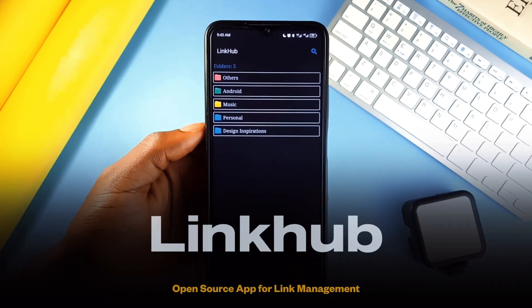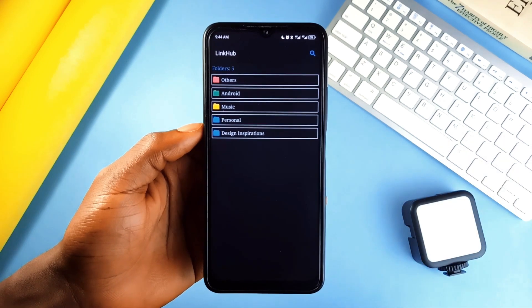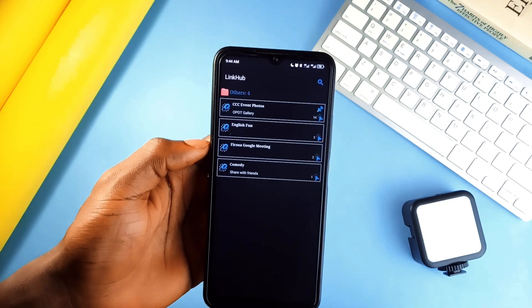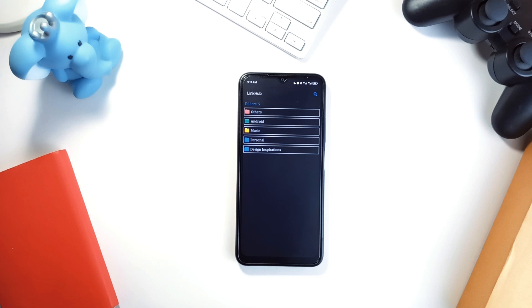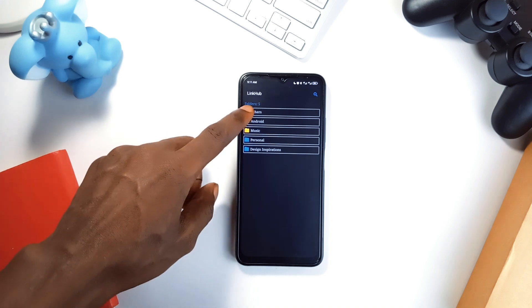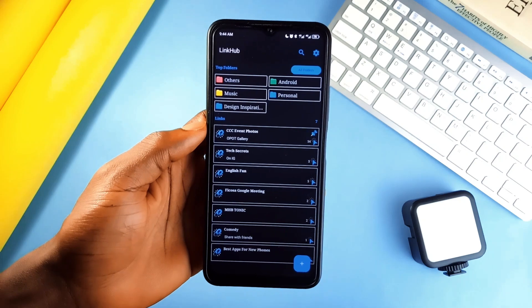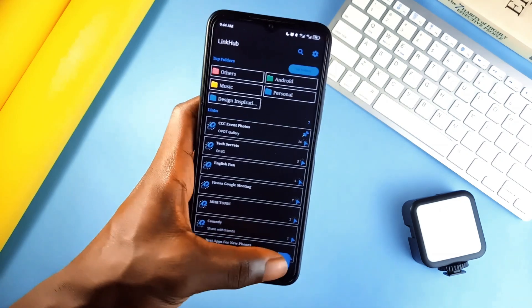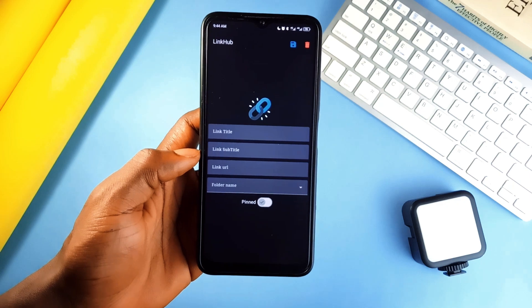First up is LinkHub, which is a minimalist and practical link manager. If you've ever been lost in a maze of bookmarks, this application is your way out. You create folders, name them, and drop links inside to keep things organized. If you need to find a specific link, the search feature lets you look it up by title, which makes navigation super easy. This application automatically sorts your links based on how often you use them and whether they are pinned.